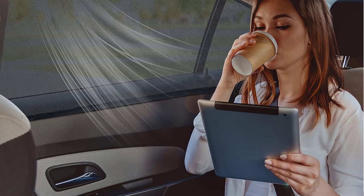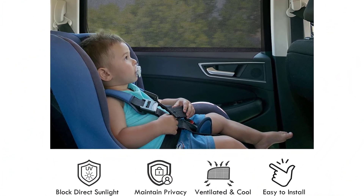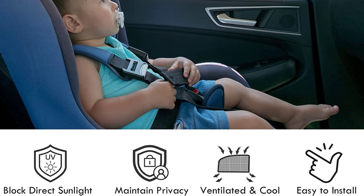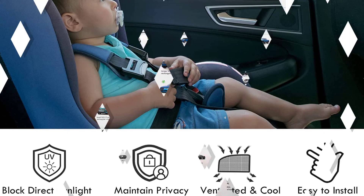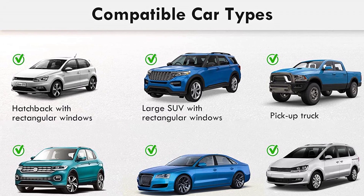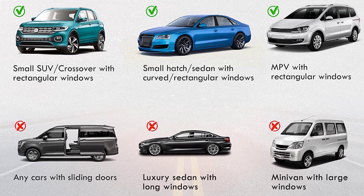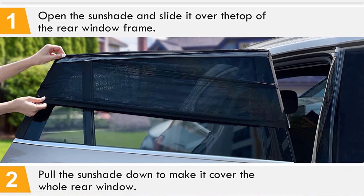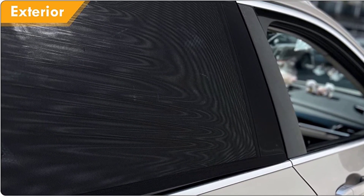This universal rear window shade is compatible with most vehicle models, regardless of the type of material used in the door frame. The 96 cm x 45 cm size is suitable for car sedans, hatchbacks, and small SUVs with curved or rectangular windows. It does not affect the ability to freely raise or roll down the car windows, allowing for fresh air to circulate in the vehicle. The Auer Car Window Sun Shade Screen is a great accessory for families with young children, pets, or anyone who wants to protect themselves from the sun while traveling. Its easy installation and privacy protection make it a must-have for a comfortable and safe car journey.